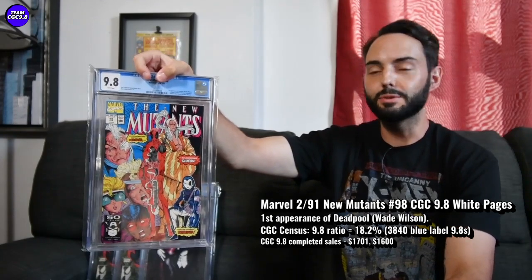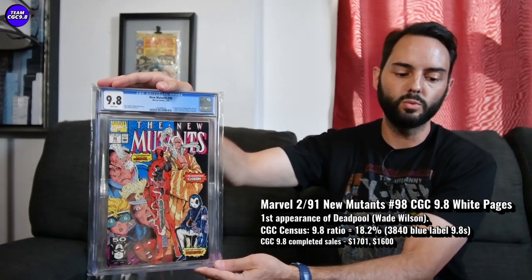Next one: New Mutants #98 in a 9.8, one I do luckily have. First appearance of a big hero — Deadpool. An early 90s comic book, so maybe not the best collector item. If you're really serious about this one you go after it in the newsstand edition — I got the direct edition though. Newsstands are pretty expensive nowadays. In a direct edition, cooling down from about a year ago — last summer it was like Deadpool 3 MCU's coming out and the prices shot up to over $2,000. It only lasted about a month off the back of those rumors. Recent prices on a New Mutants #98 in a 9.8 white pages: $1,701 and $1,600.